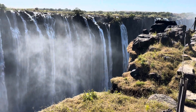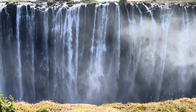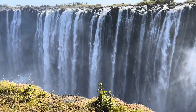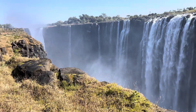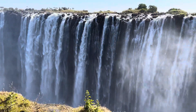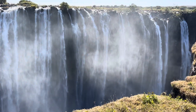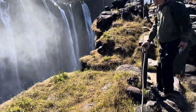This is the minor side of Victoria Falls — the main falls are all over there. But this is a 300-foot cascade of water. This is just the minor piece on the side.